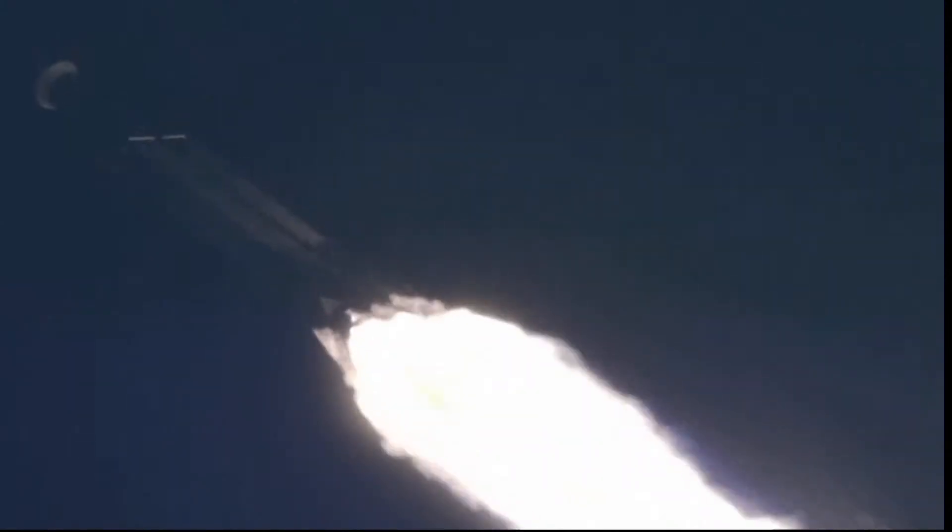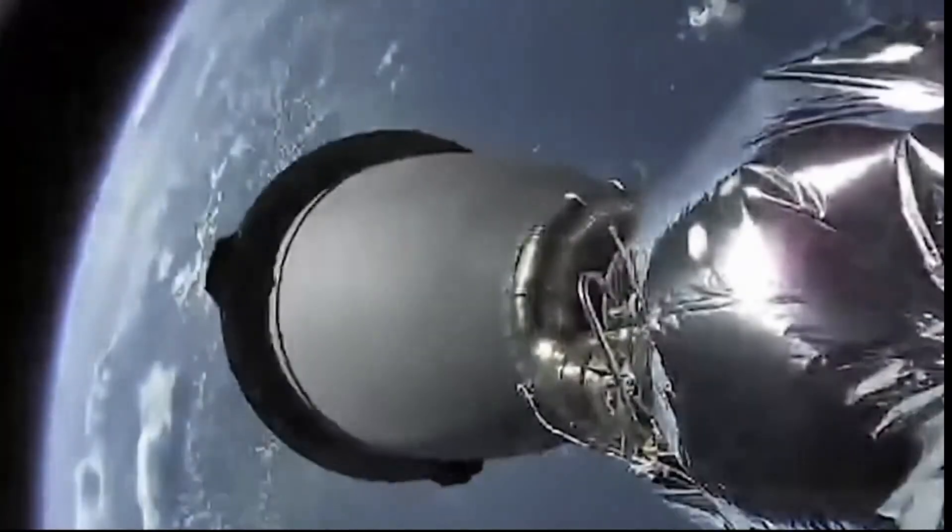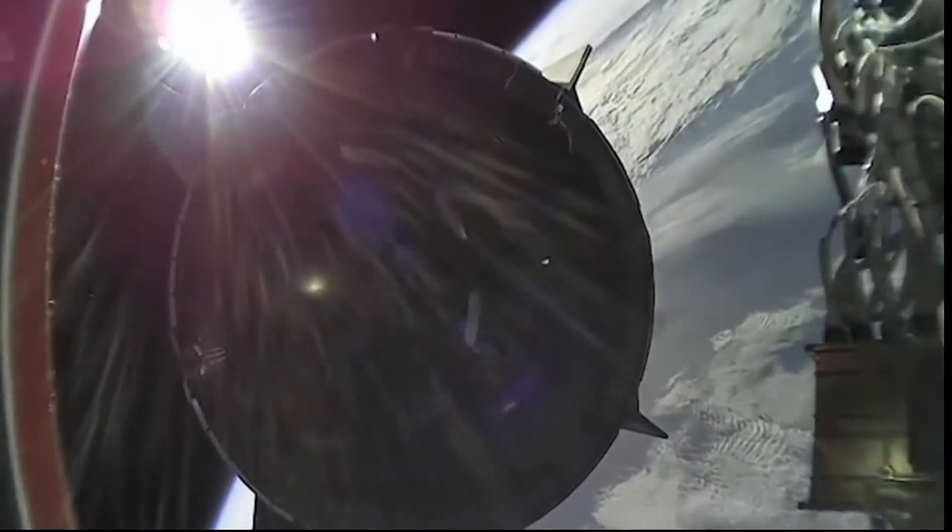This vehicle is supersonic. Stage separation confirmed. Dragon, separation confirmed.